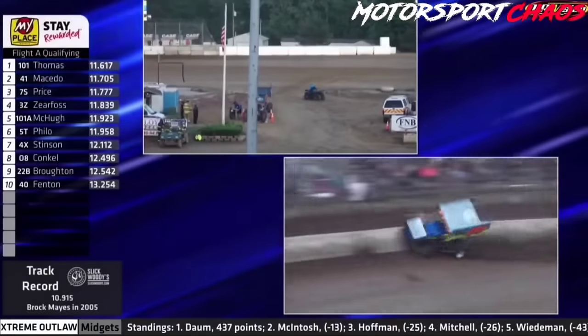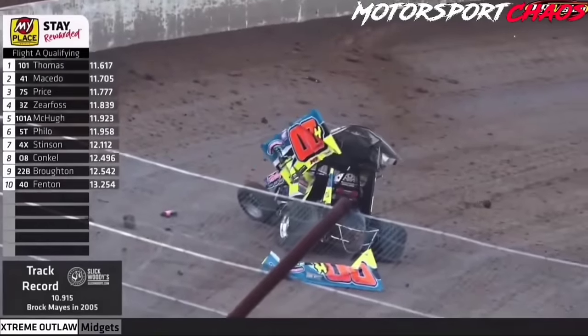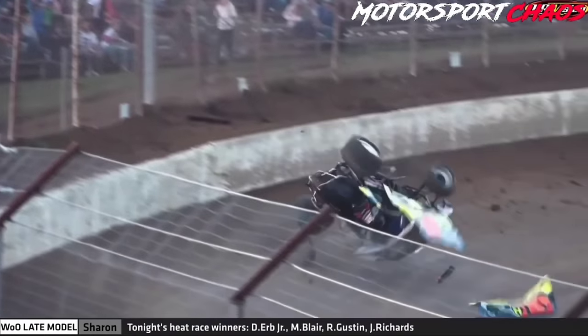Hunter Lynch upside down, big time, over in turn number four. Red flag conditions on the speedway. As he got on the throttle, rolled through turns three and four, the car just kind of went to the right and dug in, got into the wall — a wild ride for the double zero H of Hunter Lynch.